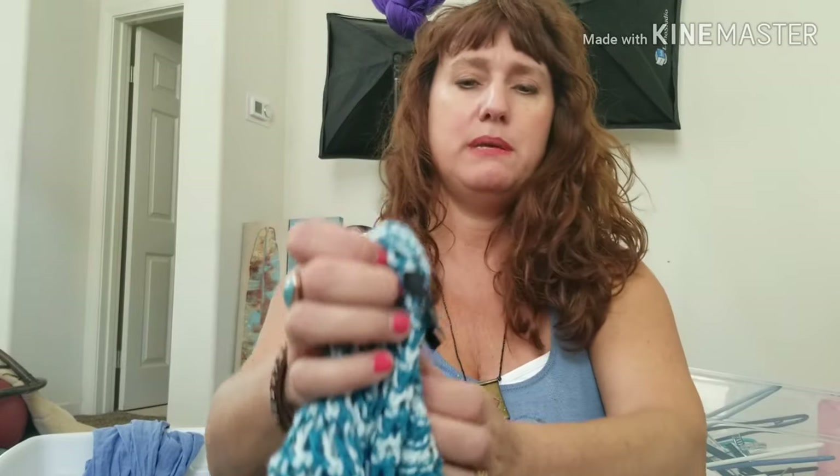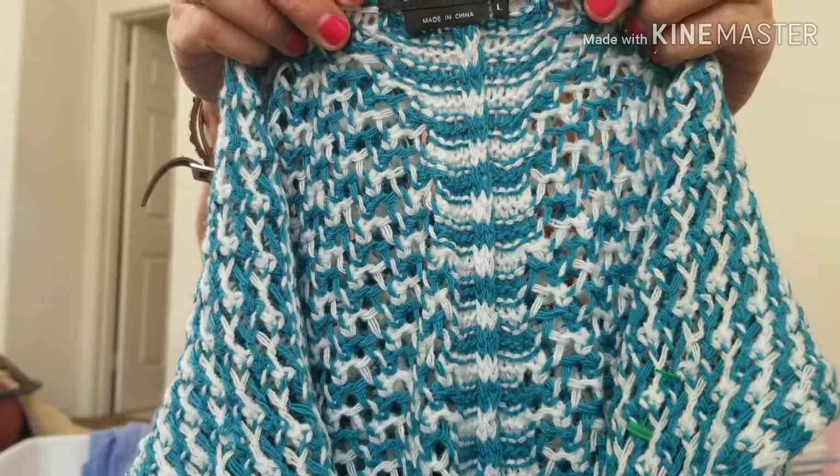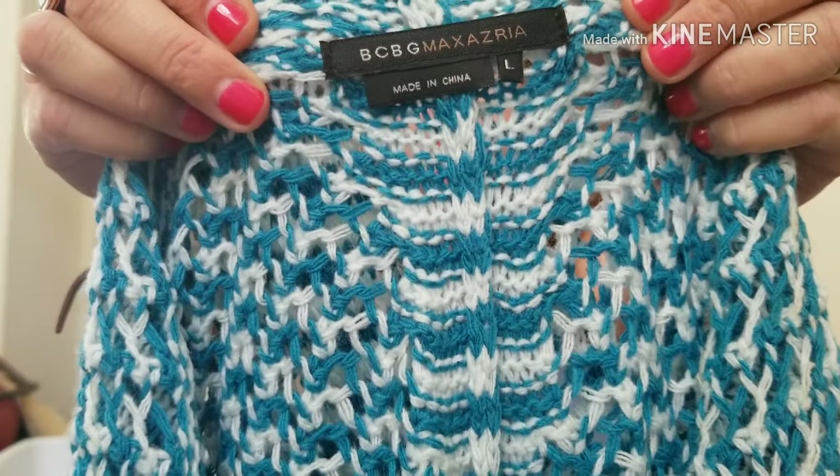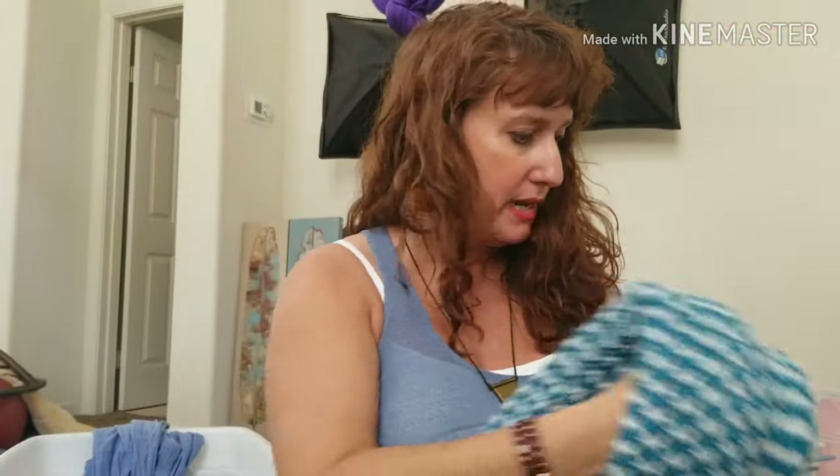This is BCBG Max Azria, size large. I don't buy everything in this brand — it's not one I specifically look for — but they have really cute stuff and I liked this piece. It's a poncho — an open weave vest poncho in a great color with a hood. I just think somebody is really going to like that, so I'll put it up for $29.99. Not sure if I'll put that on Posh or eBay — that's a tricky one.